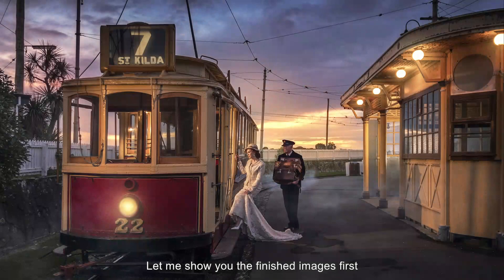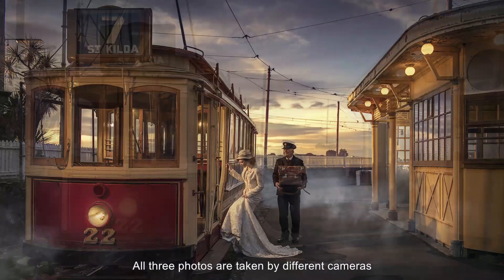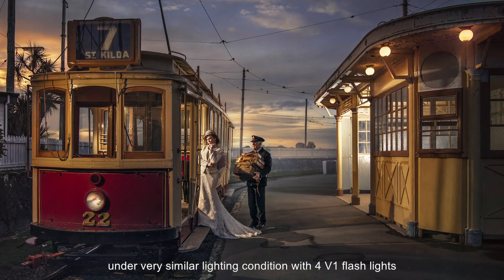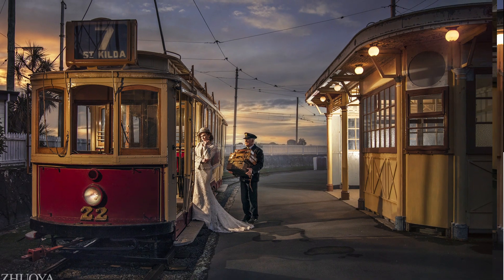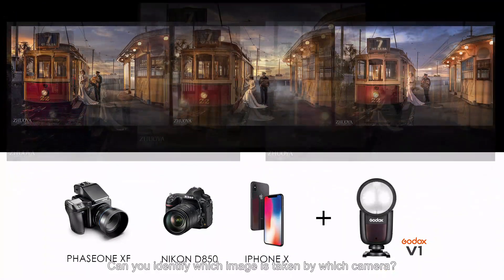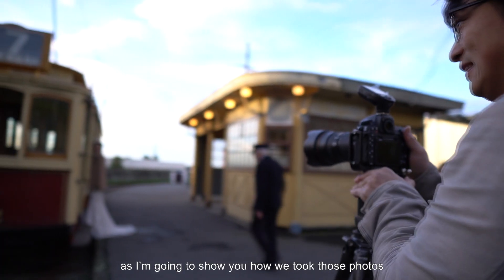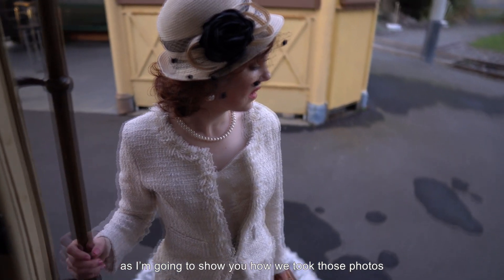Let me show you the finished images first. All three photos are taken by different cameras under very similar lighting conditions with four V1 flashes. Can you identify which image is taken by which camera? Which one do you like the most? We are coming right back to it, as I'm going to show you how we took those photos.